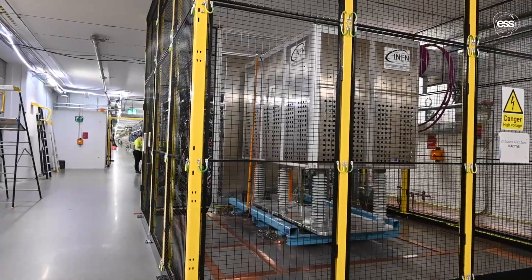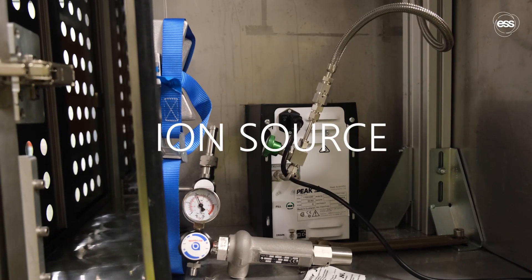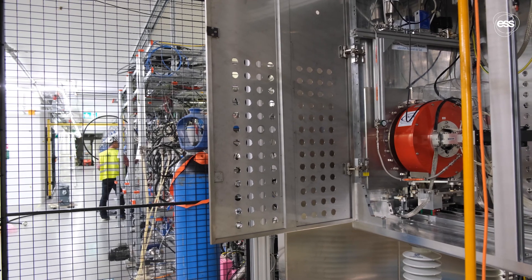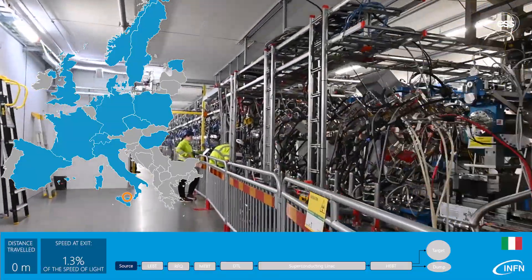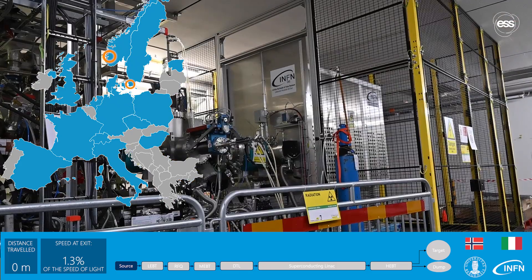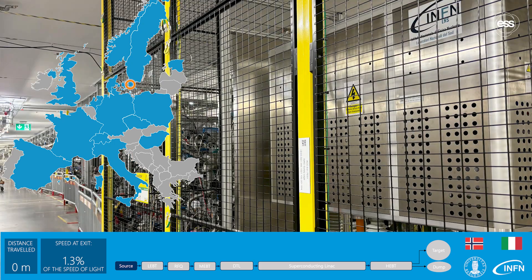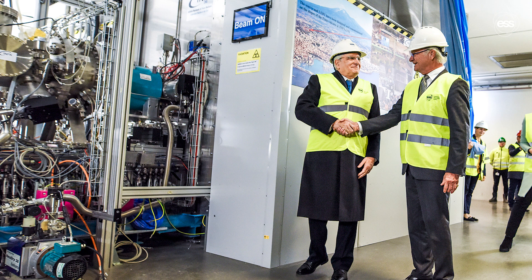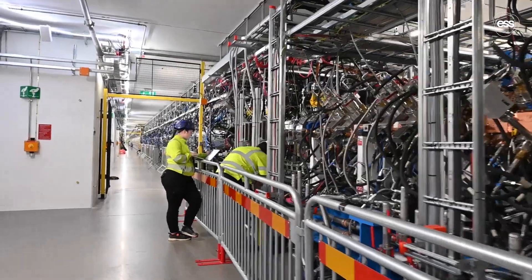It all begins in the normal conducting section at the ion source, where plasma is created by stripping electrons from hydrogen atoms. The ion source was built by INFN in Catania, Italy and was delivered to ESS in 2018. The commissioning was supported by expertise from the University of Bergen in Norway and was inaugurated by the Italian President and the King of Sweden.